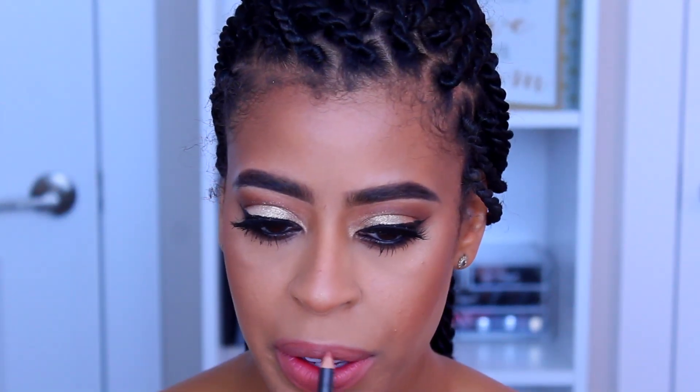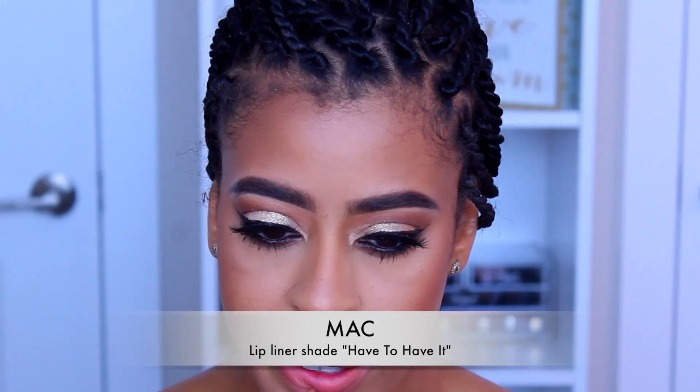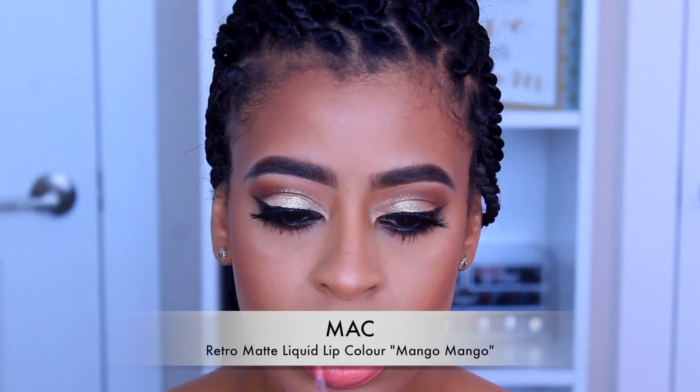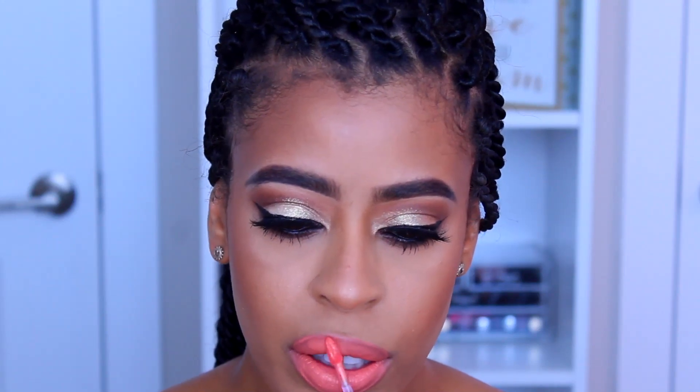The lip shade I'm using today is by MAC — their Retro Matte Liquid Lip Color in Mango Mango. But first we have to line the lips; I'm using Have to Have It, also by MAC. I love this — it's just the perfect summer matte coral. I am in love with this color.